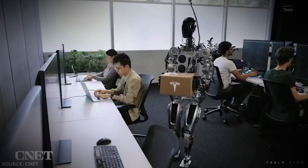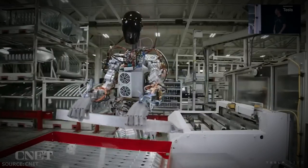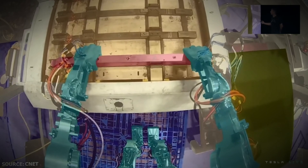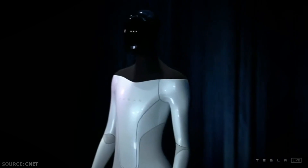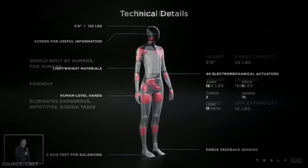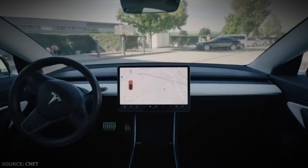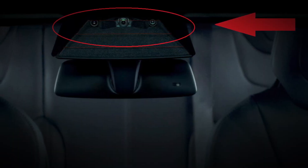Meanwhile, the fresh data shows that, standing at 5 feet 8 inches or 173 centimeters tall and weighing around 73 kilograms, Optimus can lift 68 kilograms off the ground and carry 20 kilograms. The sleek shell design, featuring an arm-extend lift of 4.5 kilograms, will be built using lightweight materials. It will have two-axis feet for balancing and feature force feedback sensing. Tesla's bot will have 28 structural actuators. Optimus will carry similar tools as Tesla cars, including autopilot cameras, screen displays, and self-driving computers. It will have eight autopilot cameras in the head for sensing the environment.